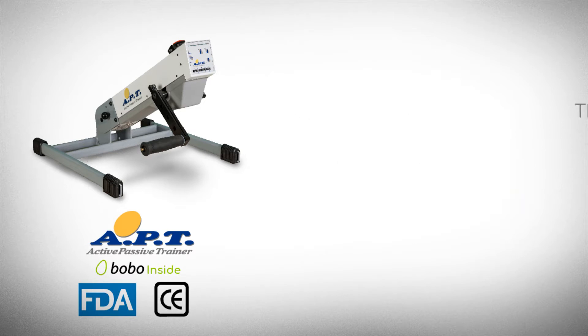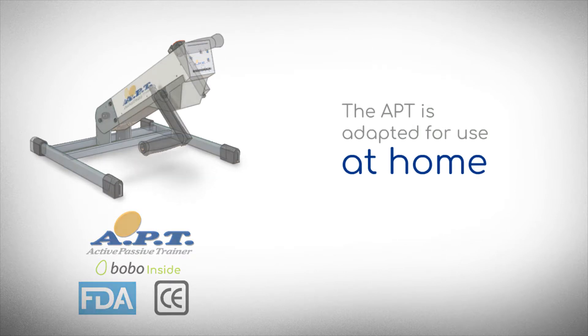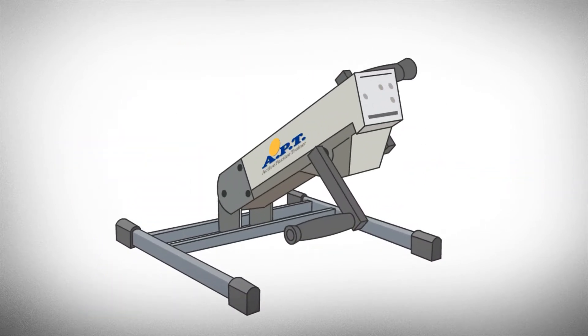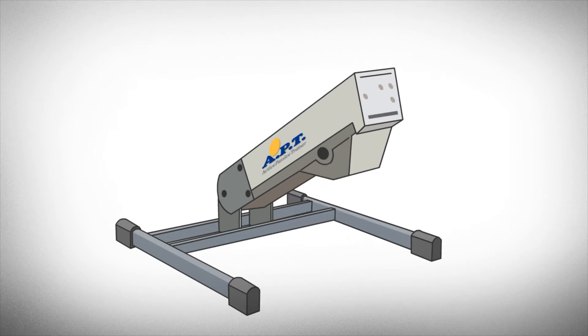And now the APT is adapted for use at home. The APT can help strengthen the upper and lower limbs using a variety of interchangeable pedals.